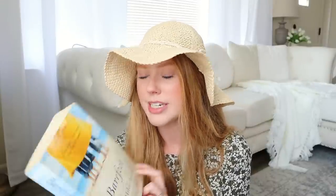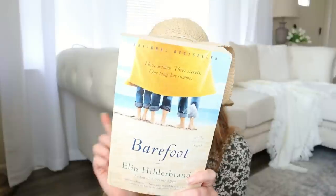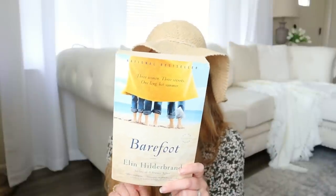I also found this book which is a perfect summer read: Barefoot by Elin Hilderbrand. I've heard a lot of great things about it from book reviews — it's supposed to be a perfect summer read. I'm excited to dive into it and see what it's about. This was only 99 cents as well, and I think that is everything I thrifted today.